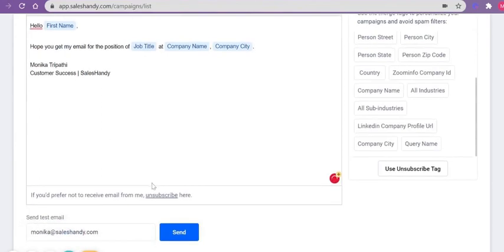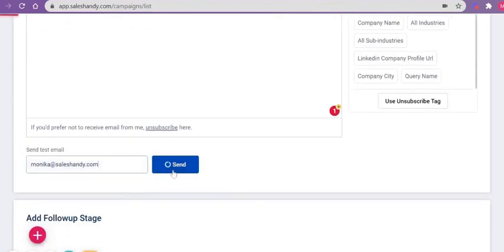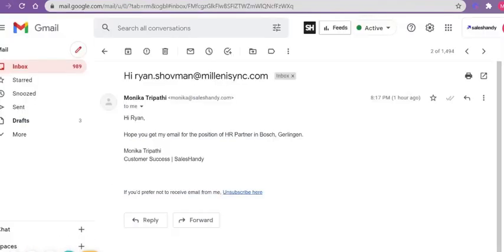Also, you can add more Merge Tags like the company city. You can try sending a test email and check how it looks. You will get the email with the details of the very first contact in your CSV file. Here it is — hi, the email address of Rian, hi Rian, hope you get my email, for the position of this and this — the job title, the company name, and the company city.